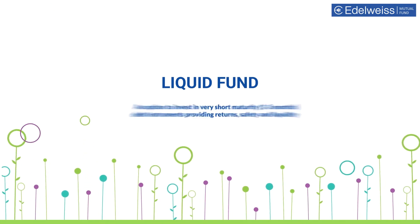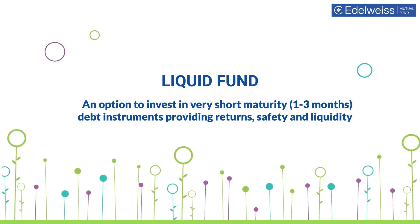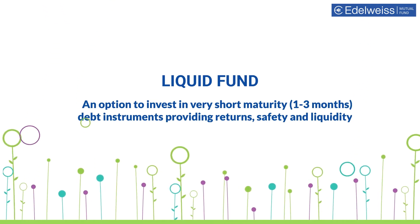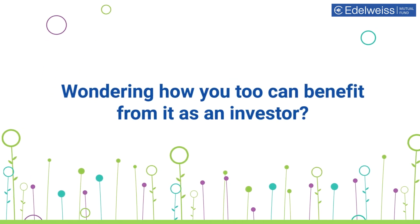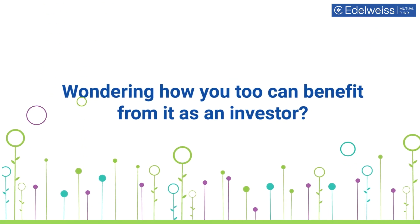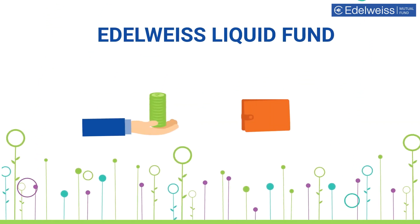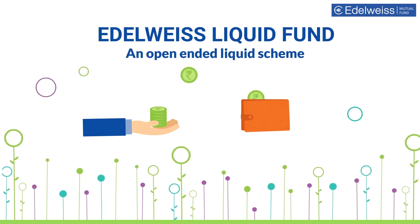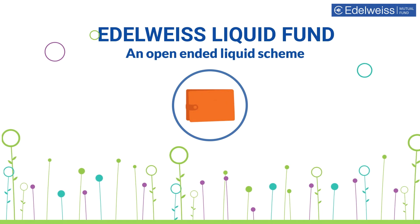And that's what a liquid fund is all about. It's an investment option where you get to invest in very short maturity debt instruments of one to three months, providing returns, safety, and liquidity. Presenting Edelweiss Liquid Fund, which is an open-ended liquid fund scheme with the core objective to provide income and liquidity for a short duration of time.